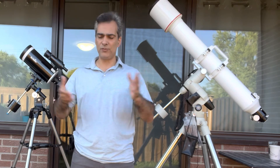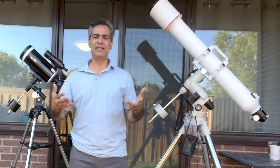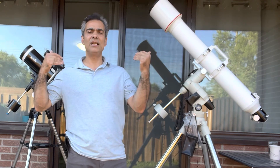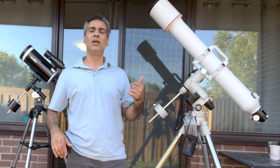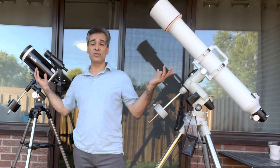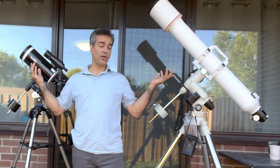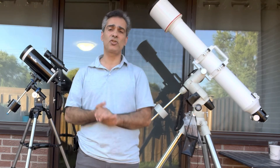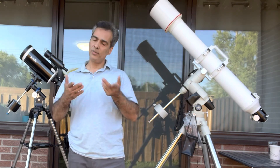Anyway guys, that's it for me — like, comment, subscribe on my YouTube channel. If you know anybody who wants to get into astronomy, share my link. If you're on the forums and somebody asks about the difference between these two telescopes or whether they're good for them, share my link — I'd really appreciate it.